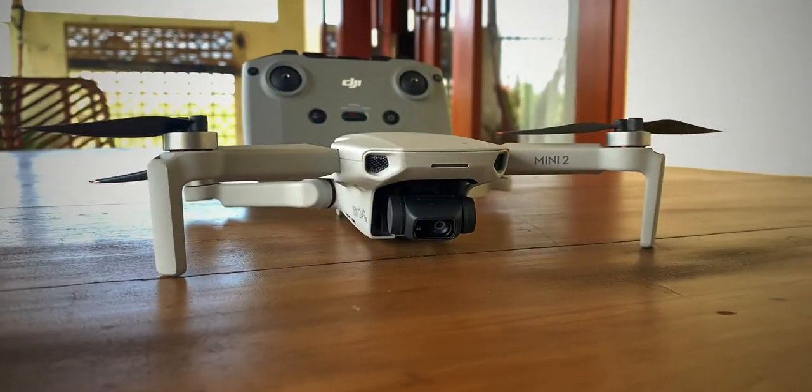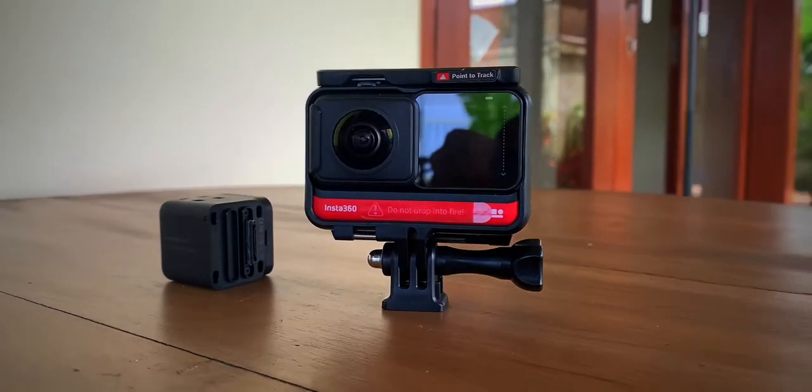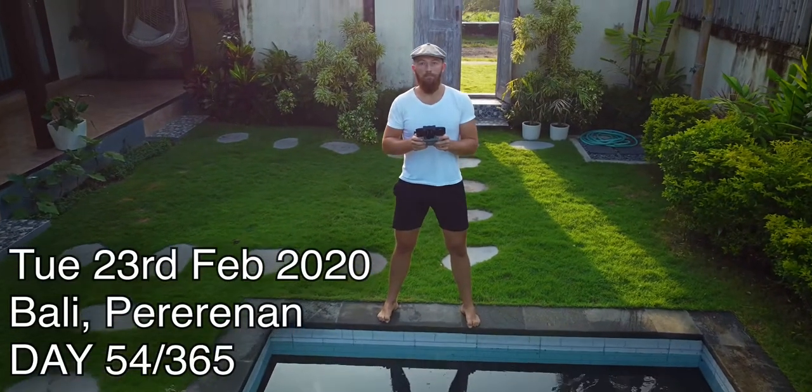Good morning, today we're going to talk about my ultimate lightweight videography, travel, and vlogging setup for creating content on the go, and why my iPhone isn't good enough. This is absolutely everything that I use to film my daily vlogs.